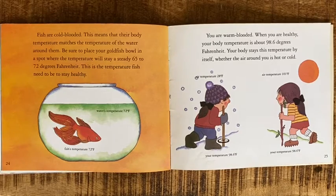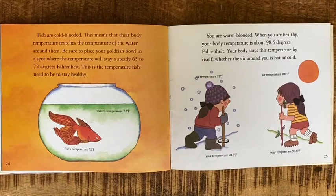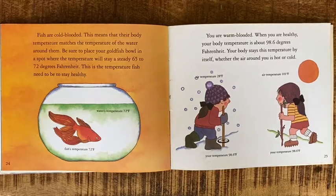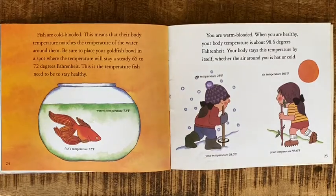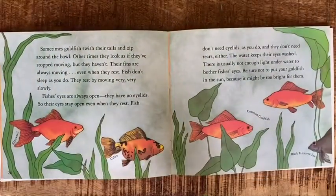Fish are cold-blooded. This means that their body temperature matches the temperature of the water around them. Be sure to place your goldfish bowl in a spot where the temperature will stay a steady 65 to 72 degrees Fahrenheit — this is the temperature fish need to stay healthy. You are warm-blooded; when you are healthy, your body temperature is about 98.6 degrees Fahrenheit, and your body stays at this temperature by itself whether the air around you is hot or cold.